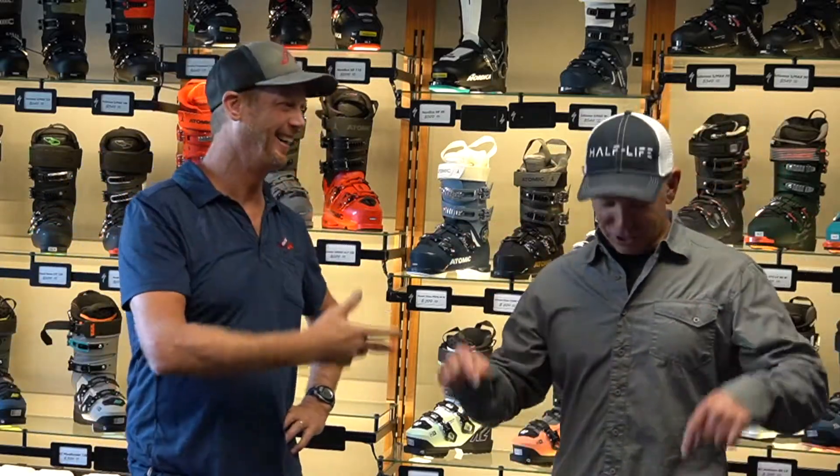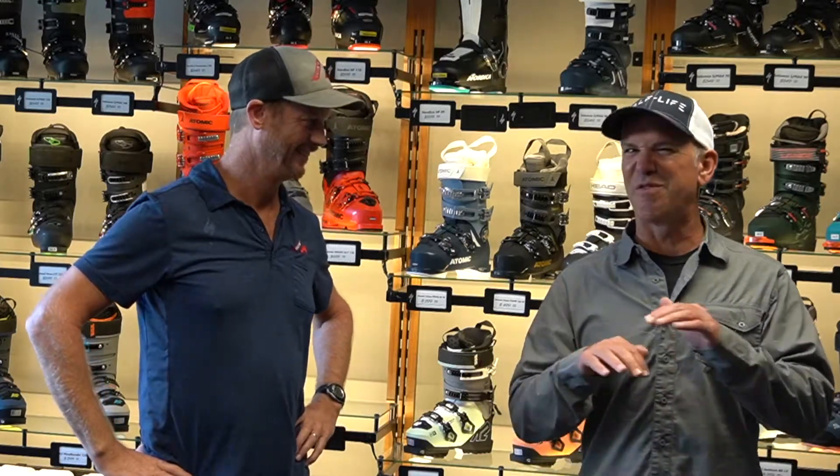It's always interesting for me because sometimes I come in with a predisposed thought like, I want a K2 or I think I'm a Lange guy. And you always redirect me — no Timmy, that's your foot, and we're going to put some different models on you and see what feels best. I think that's the healthiest and best way to approach buying a boot.